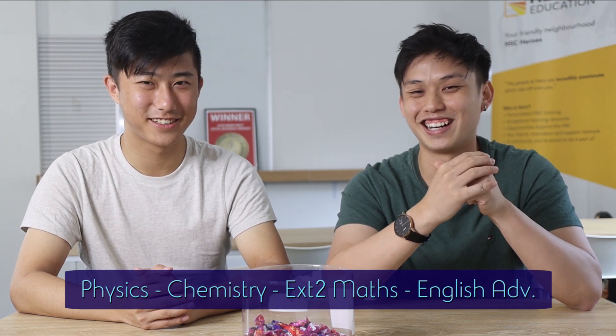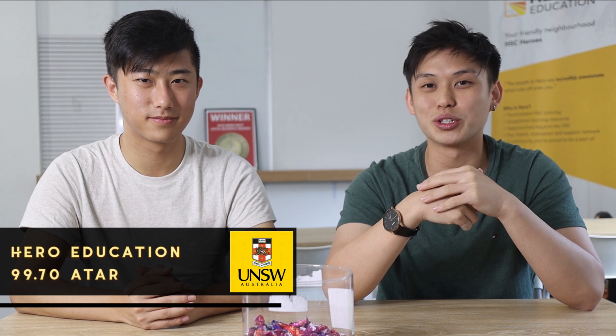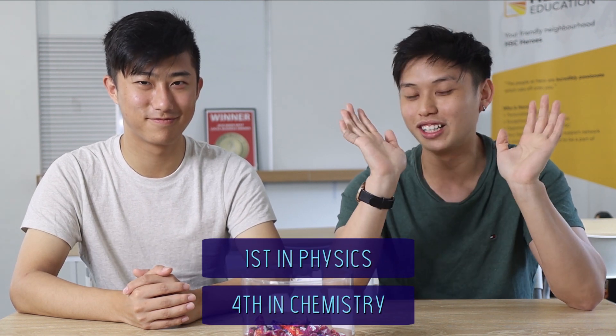A little bit about me: I graduated in the same year as Shane. I did physics, chemistry, four-unit maths, English — the typical subjects that we do at our high school. I got a 99.7 ATAR, and I was ranked first in physics and fourth in chemistry at school. So I definitely love the sciences.